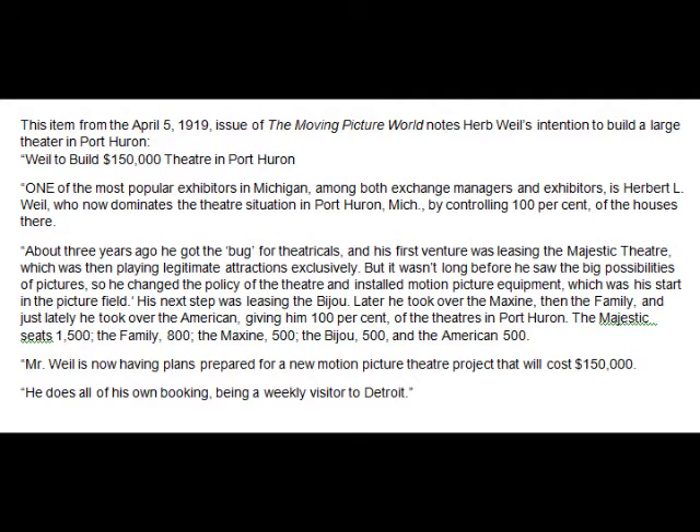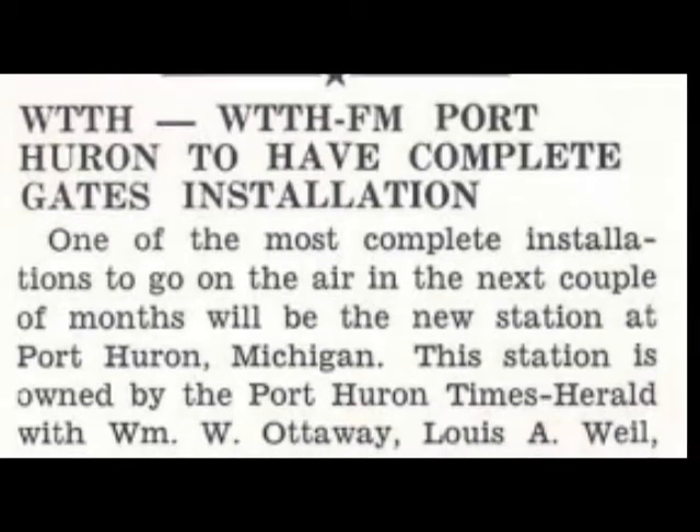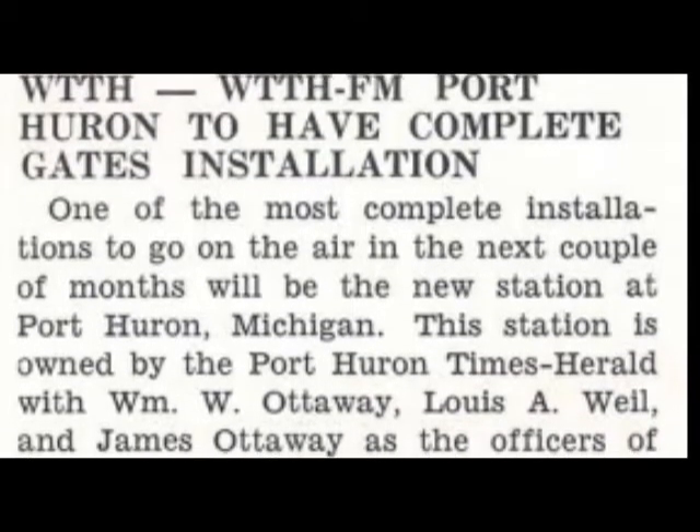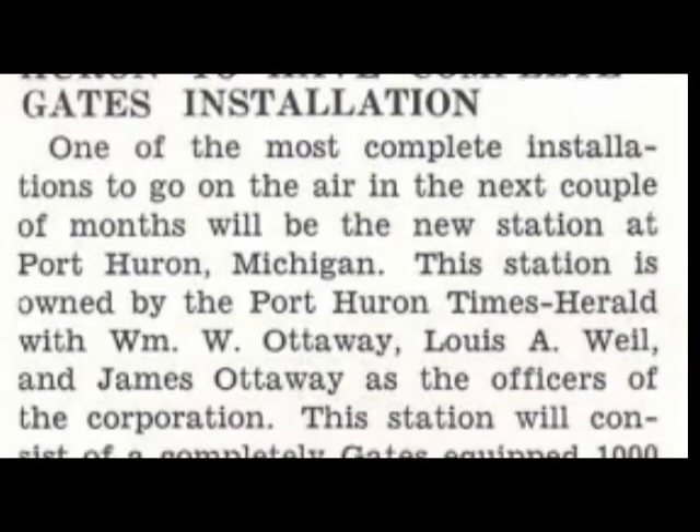Let's go back to Mr. Wheel and Mr. Ottaway. The paper business wasn't the only venture these two men went in on together. They started a new radio station called WTTH, which many from my generation will remember. The TTH part of the call letters actually stood for the Times-Herald — TTH. Later, this would become WPHM.